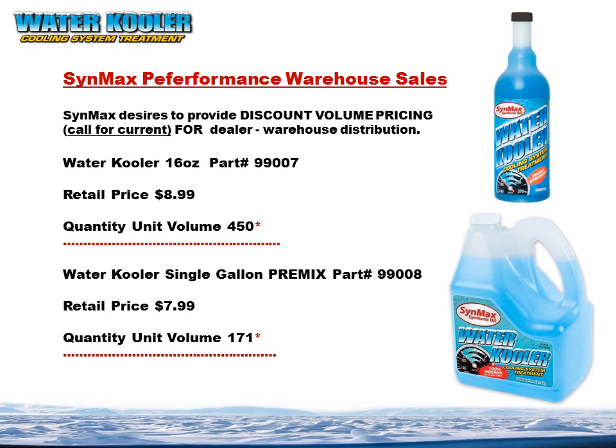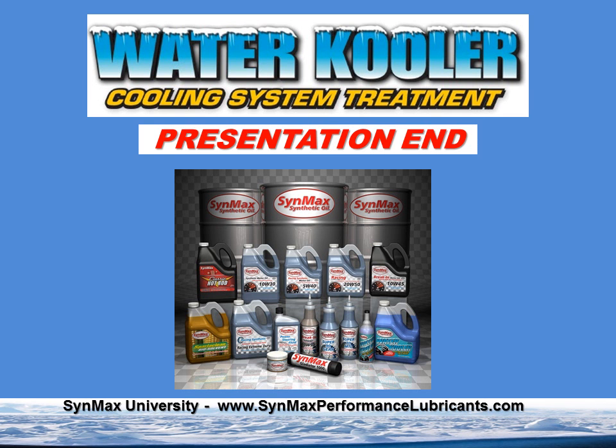In warehouse sales, we have retail pricing — all of this is subject to current chemistry quotes of materials, so please contact us for current pricing. We do have volume pricing in pallet loads, which we encourage, as it has lower shipping and helps everyone. That's the end of our presentation. I wanted to thank you for our time together, and I look forward to having the water cooler coolant system treatment be a part of your organization — to help your valued customers have a premium product that you'll be proud to sell and that they'll use, experience, and come back to you for. Thank you, have a great day, and I look forward to having you look at our other presentations. Bye now.